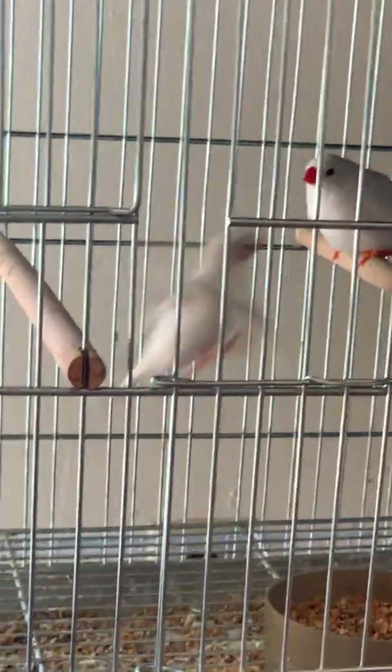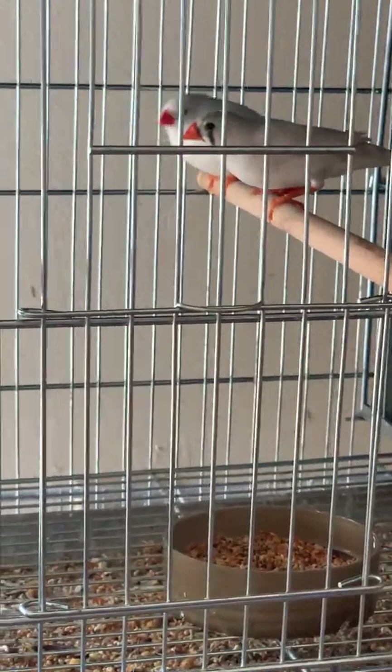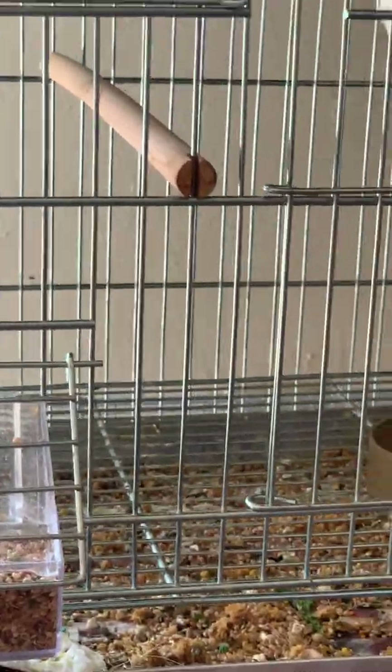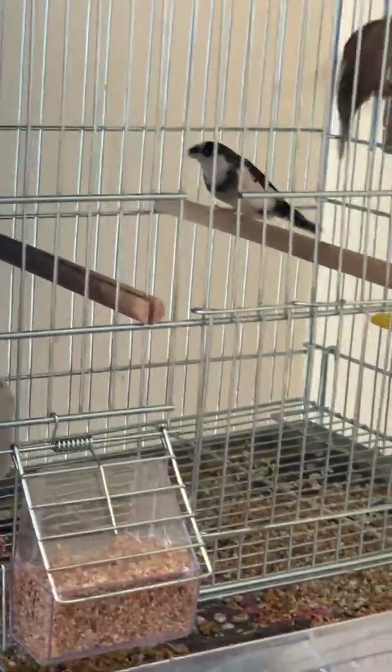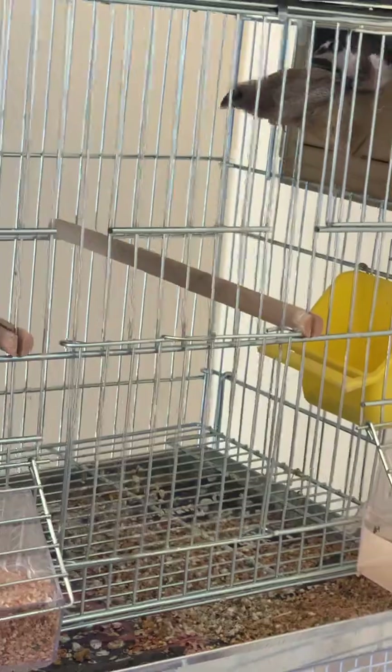Here I have my beautiful white — snow white zebras — and they have started their first clutch. Hopefully next week we can see the babies coming out. I have kept some societies here as well. These are Japanese birds, very beautiful, very social birds.